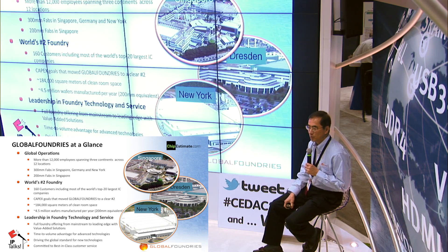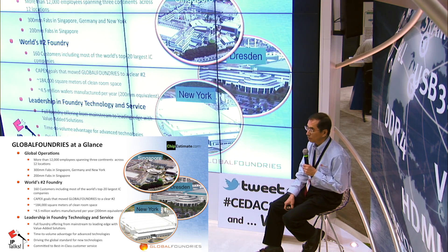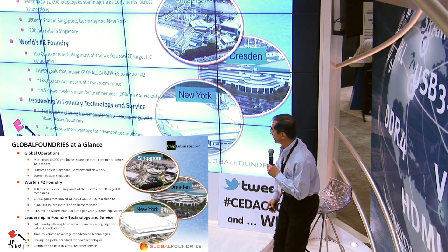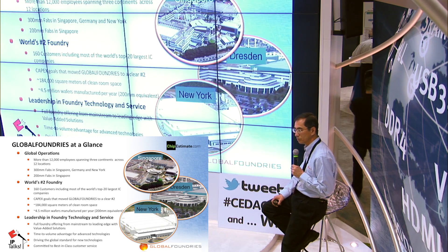As our name implies, we are Global Foundries, so we have to be global. We presently have 12,000 people on three continents. We have major operations in Europe, in Singapore and in the US. Our 300 millimeter fabs are in Dresden, Germany, Singapore and New York, and we have our mature fabs at 200 nanometer in Singapore. We currently have over 160 customers and most of the major customers are names that you would recognize — probably in the top 10 to top 20 of the largest semiconductor companies in the world. Based on the amount of capital expenditure investment we have made in facilities and R&D technology, we are on track to grow pretty fast and we are now number two in the industry, in the merchant foundry market.